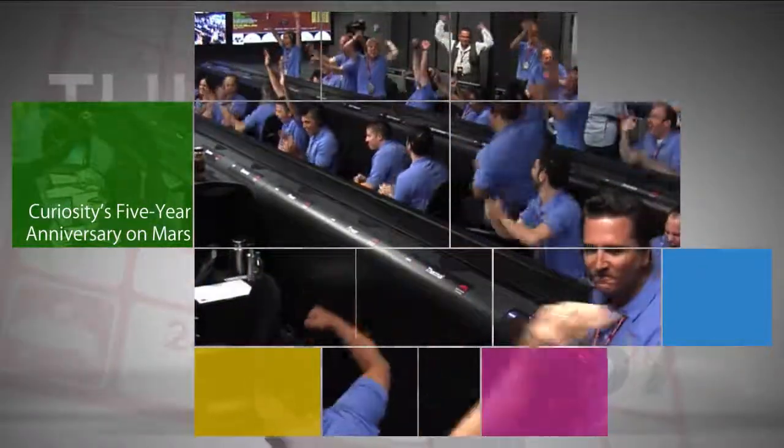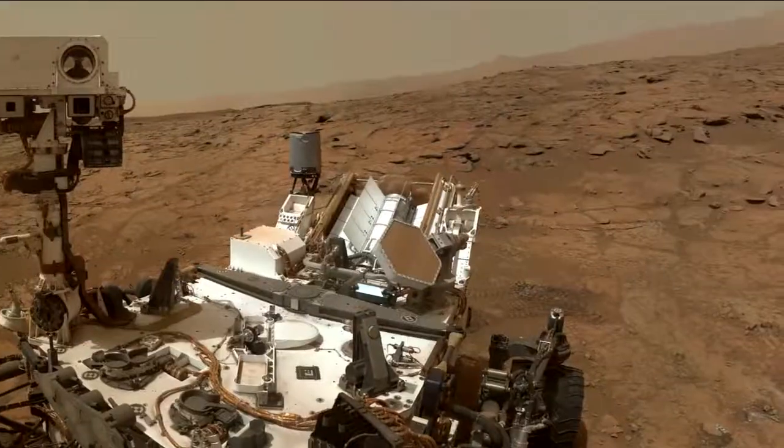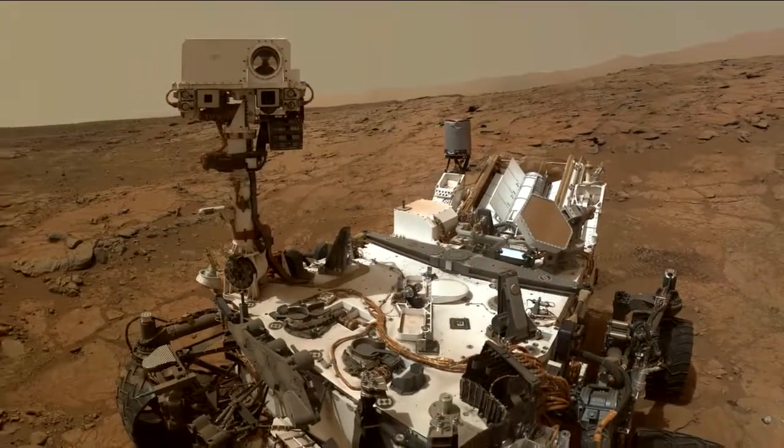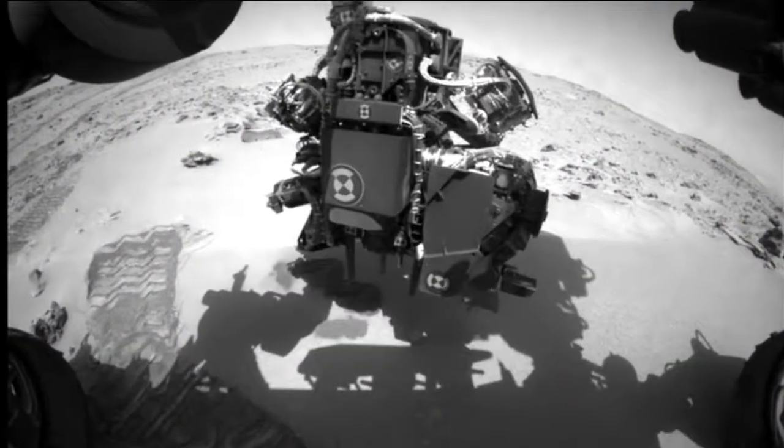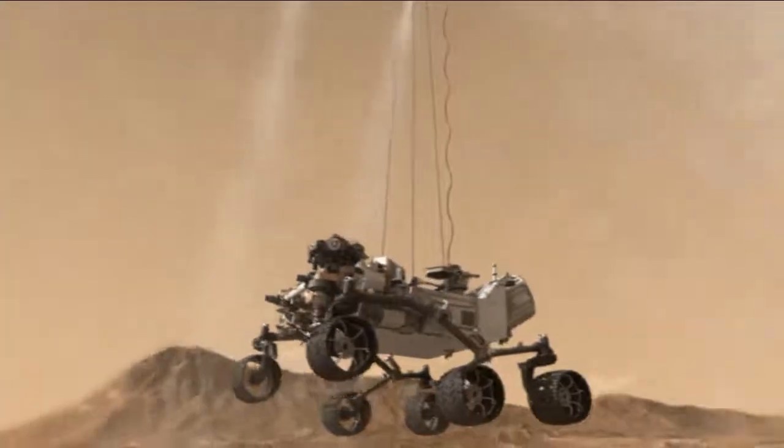August 5 is the five-year anniversary of our Curiosity rover's landing on Mars. The mission team exalted at radio confirmation and first images from Curiosity after the rover's touchdown using a new sky crane landing method.